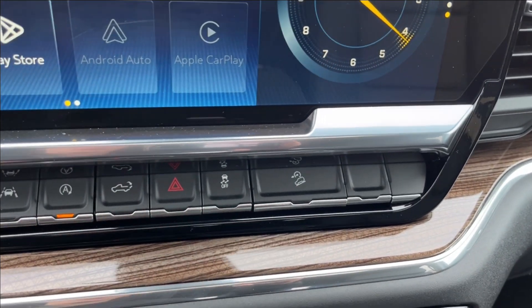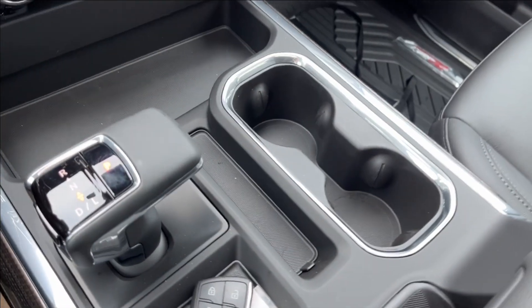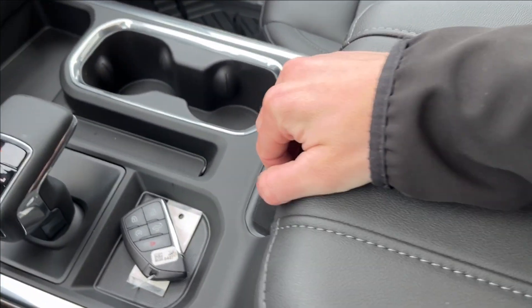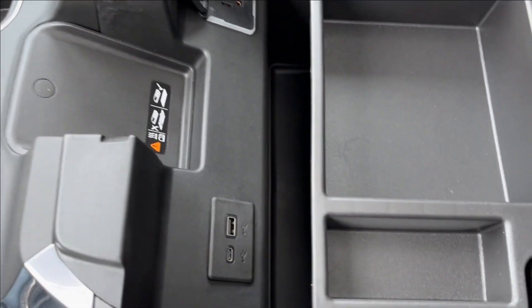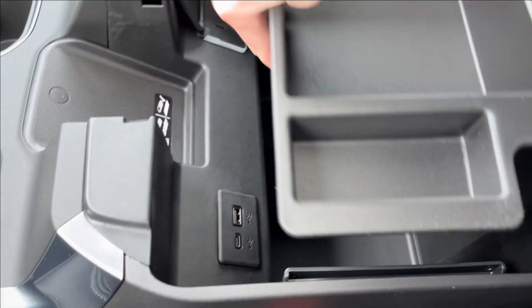Down here you have extra storage, the new shifter, and a cup holder. Opening up the center console, you'll find a wireless charger pad, extra USB, an AC wall charger, and removable storage.